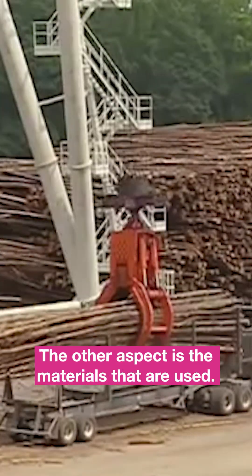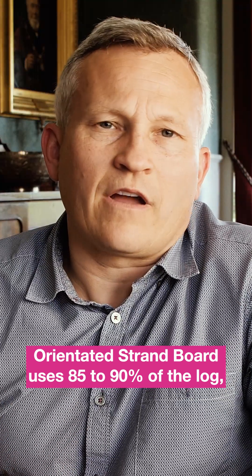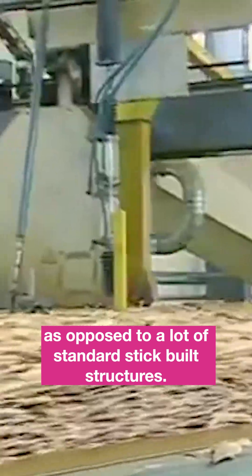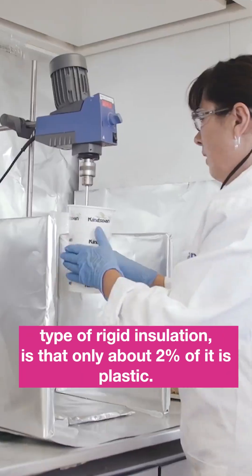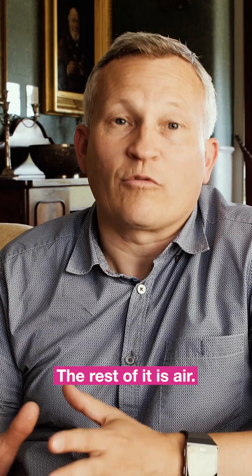The other aspect is the materials that are used. Oriented strand board uses 85 to 90% of the log as opposed to a lot of standard stick-built structures. Contrary to what a lot of people think about this type of rigid insulation, only about 2% of it is plastic. The rest of it is air.